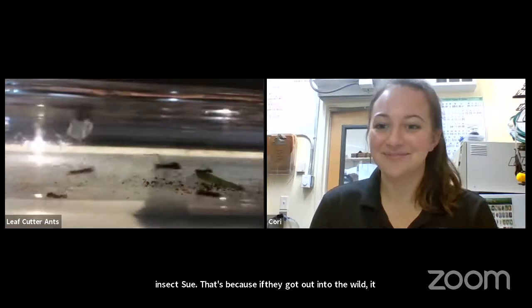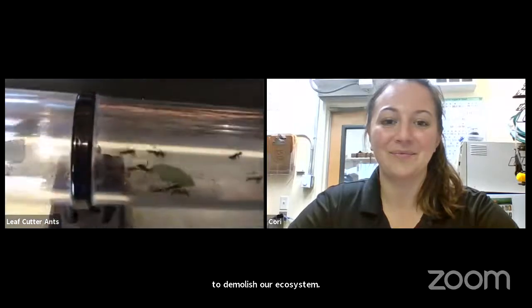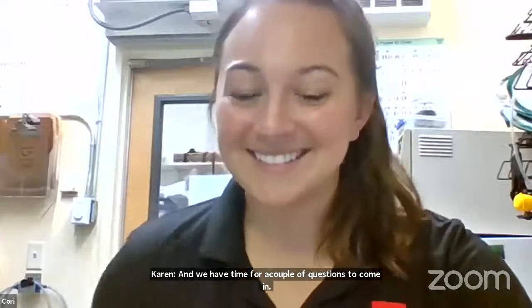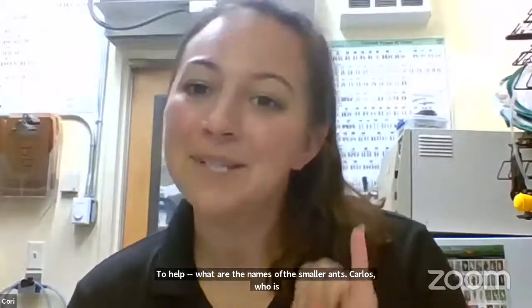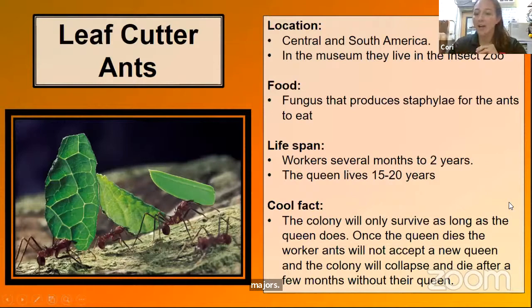We have a couple of questions. Cedric, who is eight, wants to know what the names of the smaller ants are. Carlos, who is nine, asks how big is the queen. The four types of ants are minims, minors, medians, and majors. The medians are the smallest and they protect the leaves as they're carrying them, and also take care of the baby ants, eggs, and larvae in the nest. The larger ones are soldier ants that protect the colony and have a nasty bite that also leaves acid behind. The queen is probably about the size of my thumb — very large. She looks very different from the rest of the leaf cutter ants.